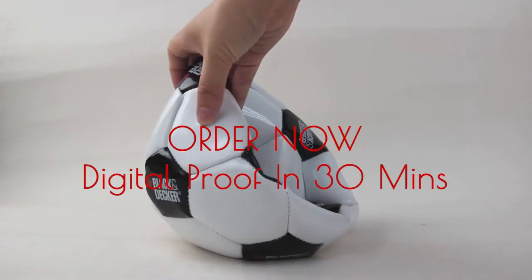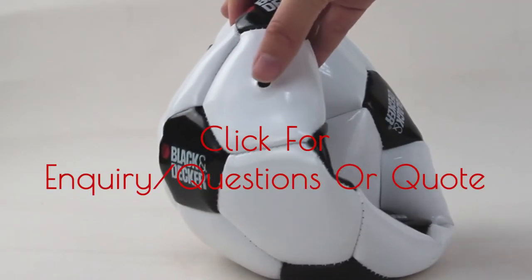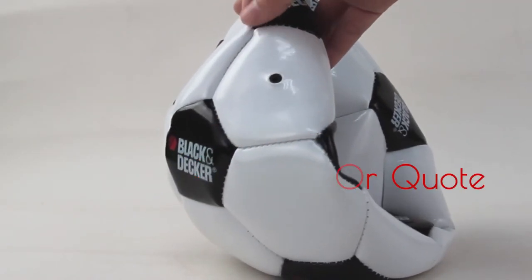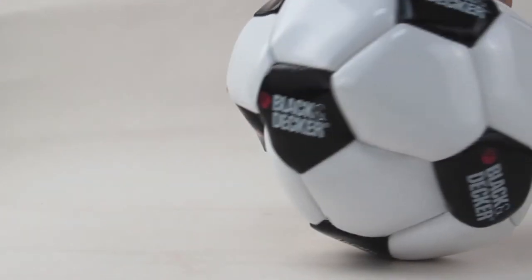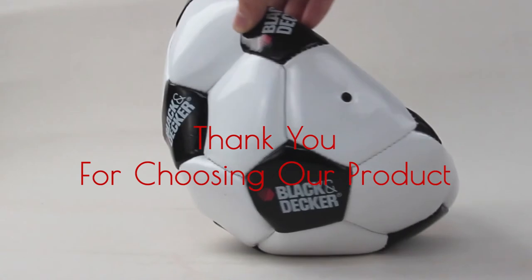Click the order now button to have your digital proof in 30 minutes, or click the inquiry button for any questions or to get a quote. Thank you for choosing our product.